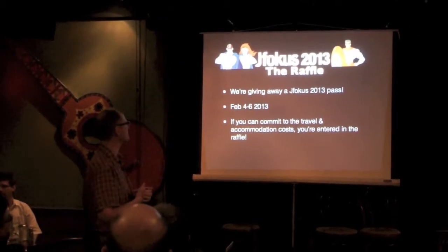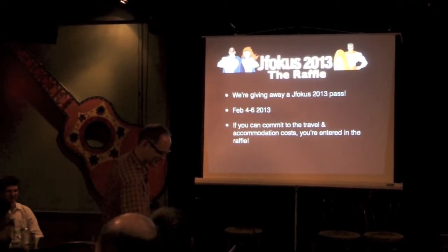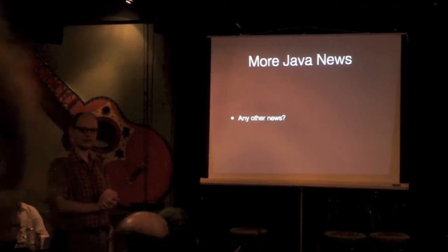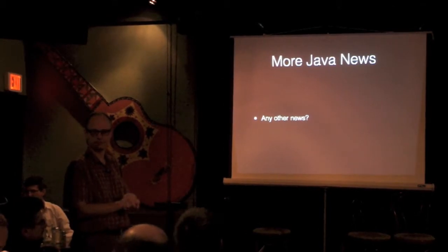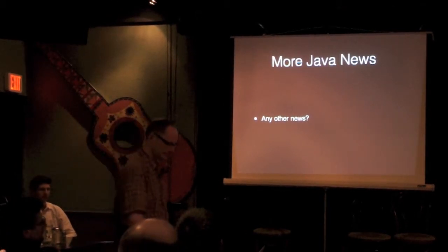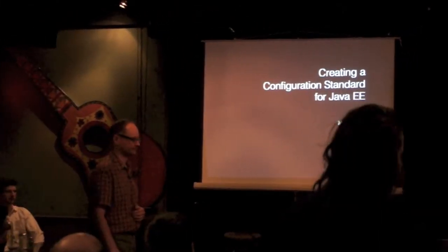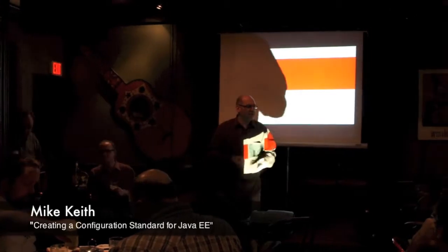Mike is single-handedly responsible for the JFocus conference. Any other pressing Java news? No? OK, so we present Mike Keith.